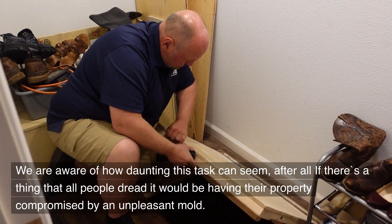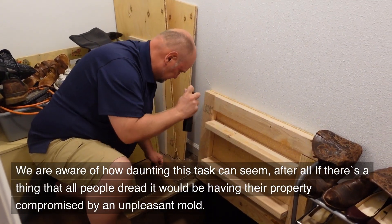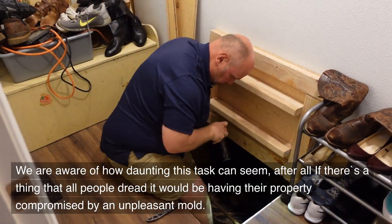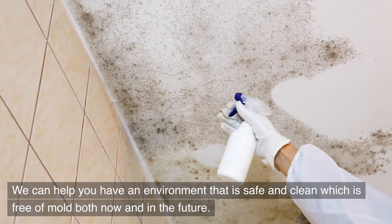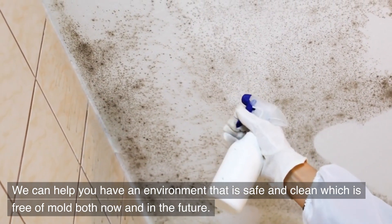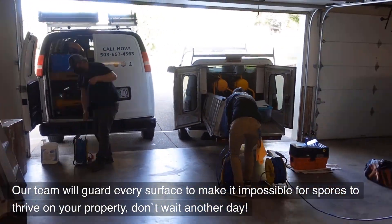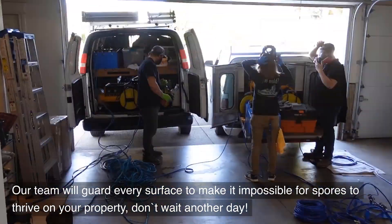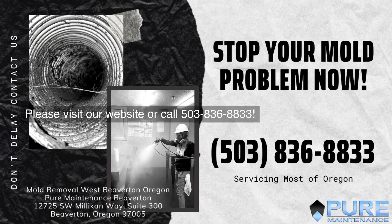We are aware of how daunting this task can seem — after all, if there's one thing that all people dread, it would be having their property compromised by an unpleasant mold. We can help you have an environment that is safe and clean, free of mold both now and in the future. Our team will guard every surface to make it impossible for spores to thrive on your property. Don't wait another day — please visit our website or call 503-836-8833.